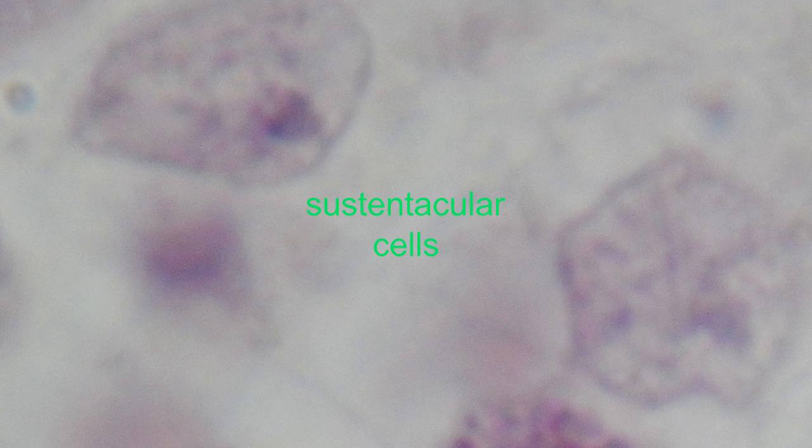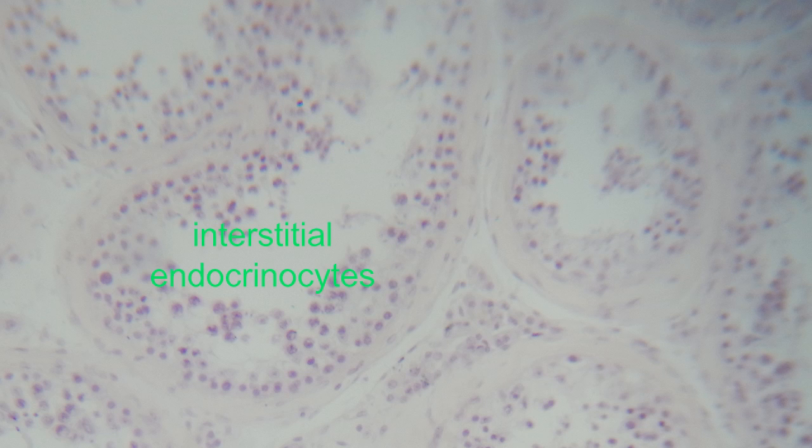And finally, the fluid that they produce helps to propel the spermatozoa towards the epididymis. In addition to the hormone inhibin, which is also made by the sustentacular cells.